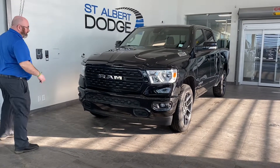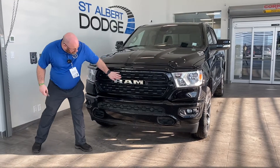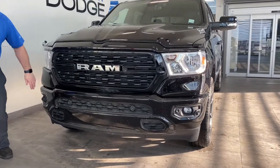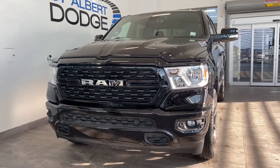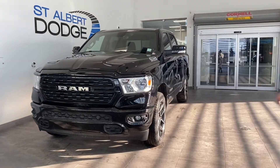This thing is a beauty. What I really like is the accents here in the grille — I love this new grille pattern. We'll come all the way down here, we got our fog lights, and we also have our sensors. This vehicle only has 2,254 kilometers on it.